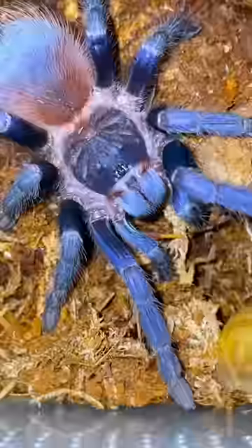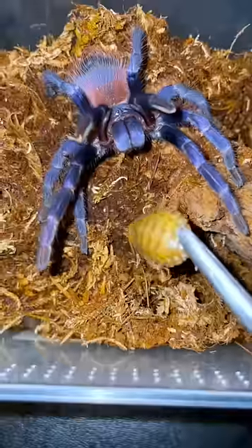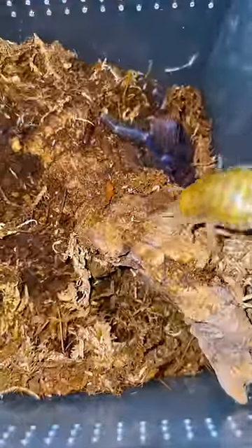Next up, we got the absolutely gorgeous Brazilian blue tarantula. Look at those freaking colors. The question is, will she take the roach? Oh my gosh, she's not going to take the roach. Damn it.